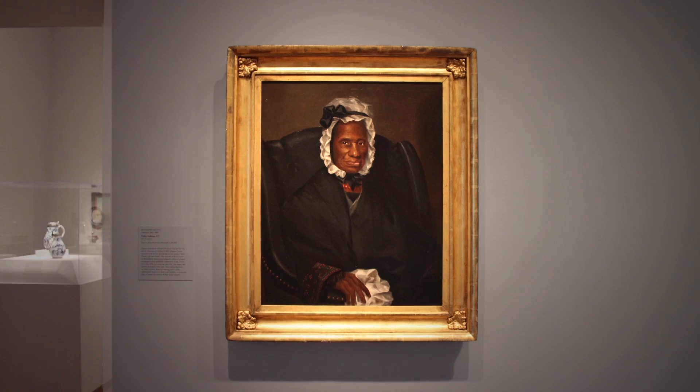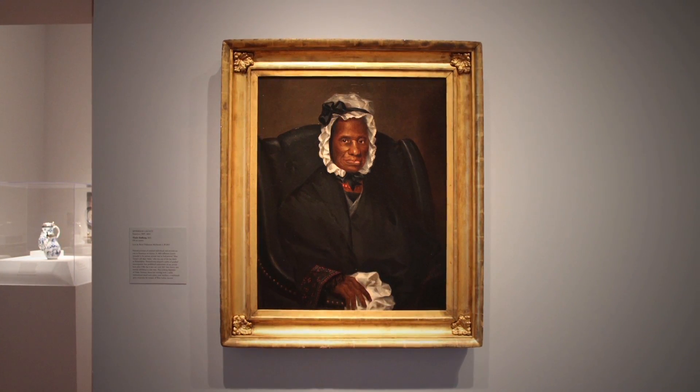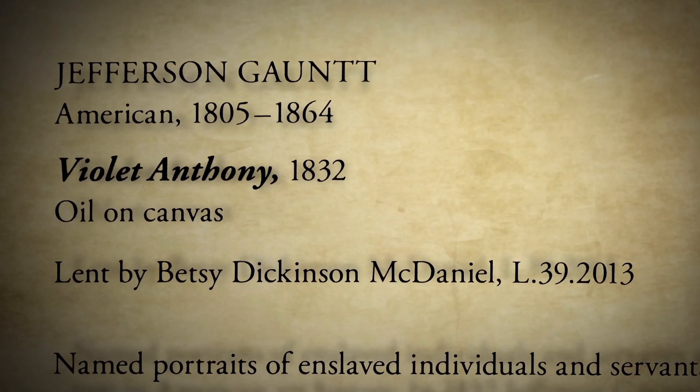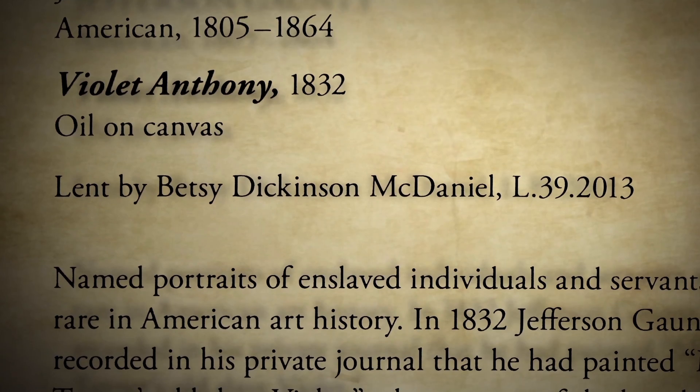So what do you see in this portrait? This is very different than the last painting in the sense that it's a portrait of a woman named Violet Anthony, who was a slave in Philadelphia. And this was done when, obviously, she is elderly. To have a painting done of a slave or even a free person in the 1830s is fairly extraordinary.